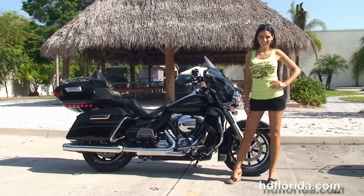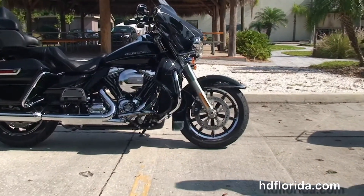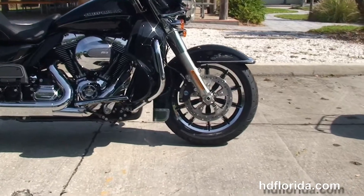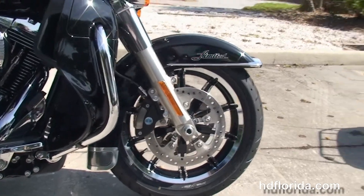This Limited starts out front with a new low profile front fender with new fender medallions, with the chrome and black 17 inch impeller wheels, dual floating rotors and four piston Brembo calipers, and holding everything together the new 49mm front forks.